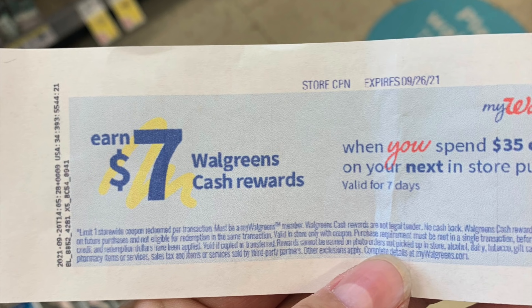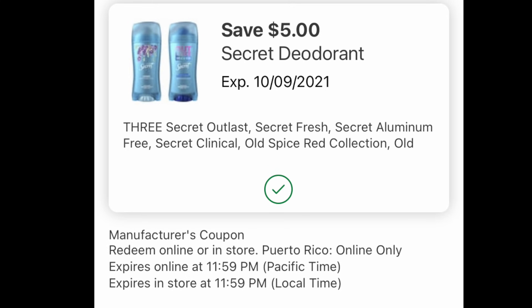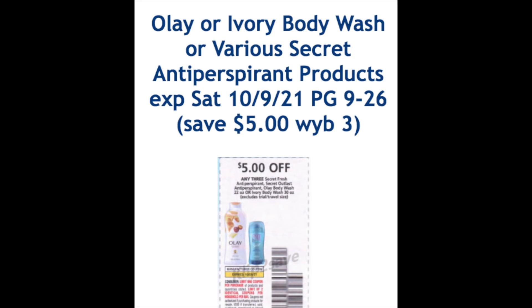We're going to need two digital coupons that include this $5 off of three for the body wash, along with this one as well. There's a whole list of items included, and if you look in the app, all of the Olay body washes are part of it too. That last coupon is a bit confusing, but if you look in the October P&G, the coupon is a $5 off of three either for body wash or the deodorant. That is why it is applying online. For those of you that have issues with this, use one digital and one paper insert coupon from the October P&G, or use two from the October P&G — it is your choice. That's why there's such a large list of products included, because the $5 off of three is for both the deodorant and body wash.